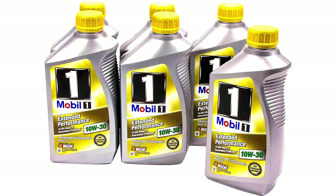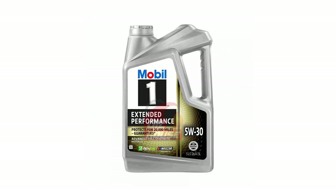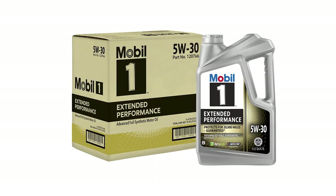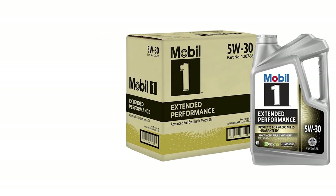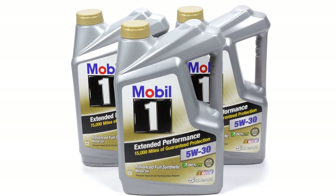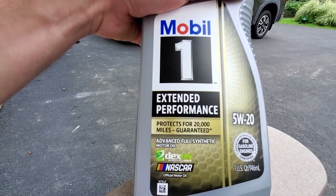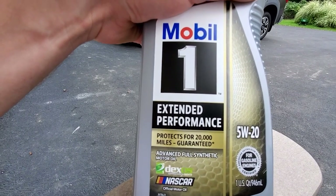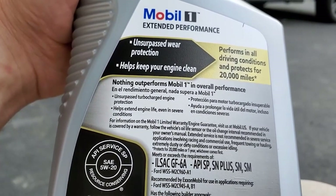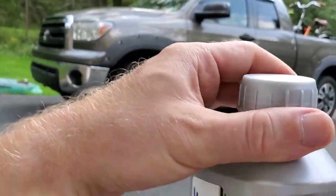Nobody likes deposits and sludge buildup, and Mobil 1 Extended Performance actively works against them, contributing to extending your engine's life. It's not just about today — it's an investment in the future of your vehicle. Whether you're dealing with scorching heat or freezing cold, this motor oil has your back, with internal engine heat protection up to 500°F and low-temperature protection down to -40°F.